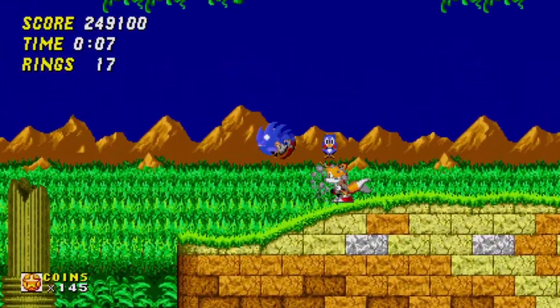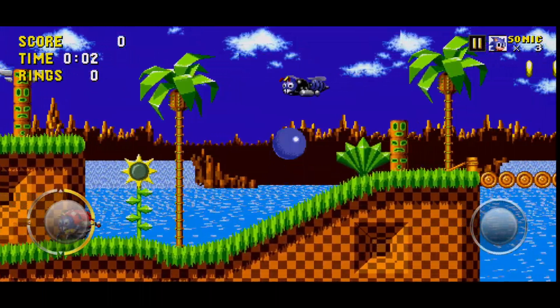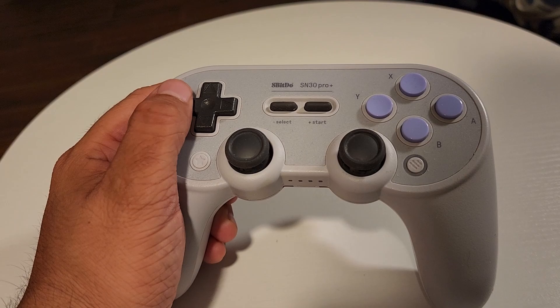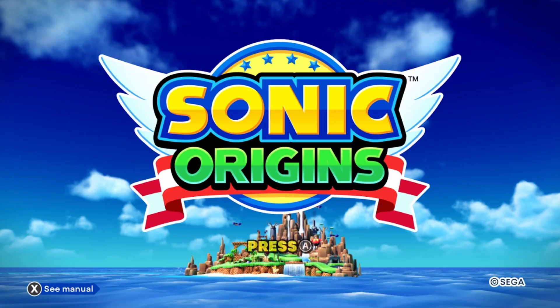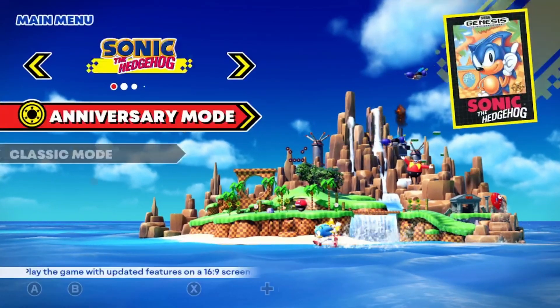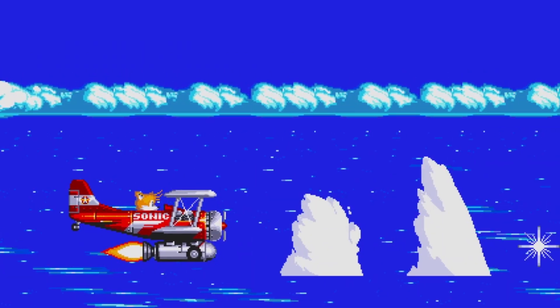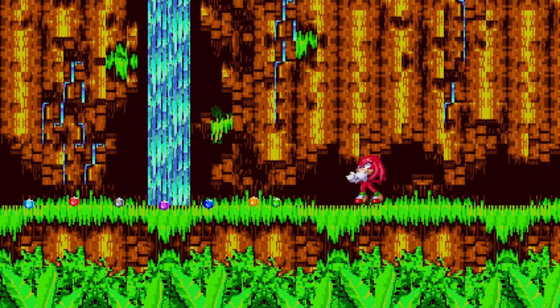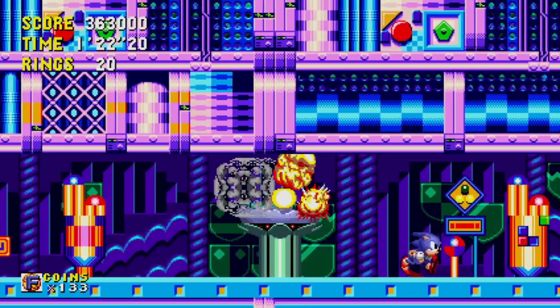Thank God. You won't believe how annoying it was being stuck using touch controls for so long. I wanted buttons! And I didn't want to use a Bluetooth controller every time I boot these games up. Thankfully, we finally have a more convenient way of playing these games. And they even finally re-released Sonic 3 & Knuckles after so many years — we haven't seen it since Sonic Classic Collection on the DS. And it looks glorious.